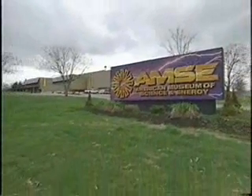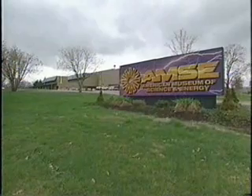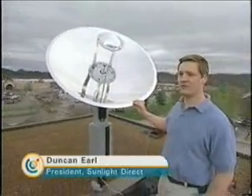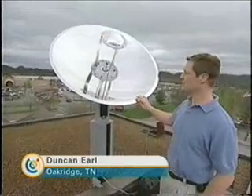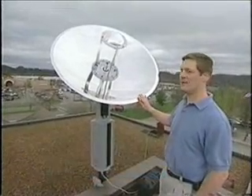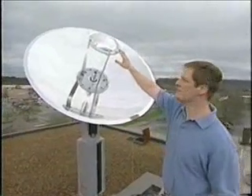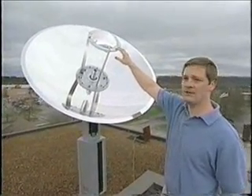We're here on the rooftop of the American Museum of Science and Energy in Oak Ridge, Tennessee, where we're installing a solar collector that's part of Sunlight Direct's HSL 3000 system. This system consists of a 48-inch diameter primary mirror that concentrates the light towards a secondary mirror.